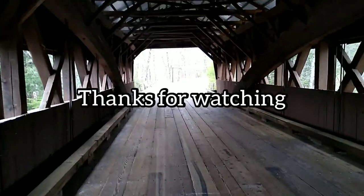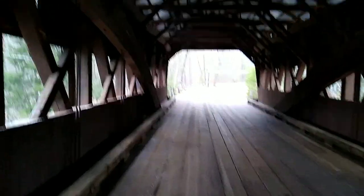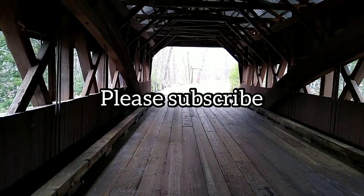Okay, it's the other side. We're going to end this video right now of the Albany Covered Bridge.